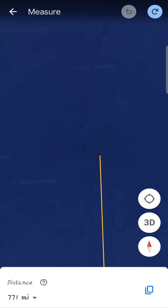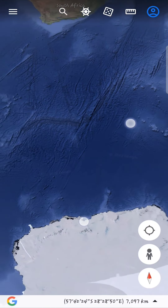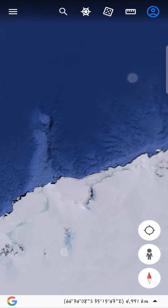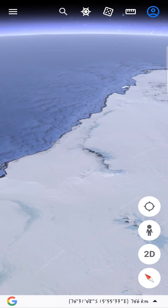This is under the water. This is all under the water.